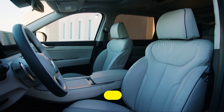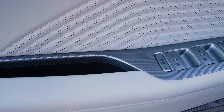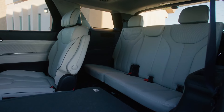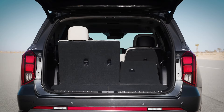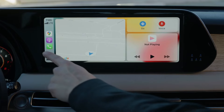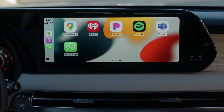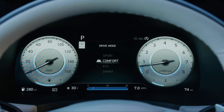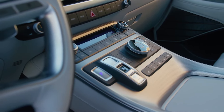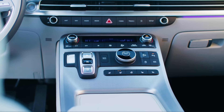No matter which trim you choose, the Palisade offers spacious seating for the whole family, beautifully appointed with high-quality materials, nice fit and finish, and straightforward controls. You can choose between eight-passenger seats or seven-passenger seats with second-row captain's chairs. The cargo area is extremely spacious, and you can fold down the third and second rows of seats to open up a large storage area. The dashboard comes standard with a high-resolution 12-inch touchscreen display with all the latest connectivity options, including in-dash navigation, SiriusXM satellite radio, and Bluetooth connectivity. Additionally, you can lock and unlock the Palisade through voice command using Hyundai's Blue Link app, and the available technology and features in the Palisade are probably the most impressive.